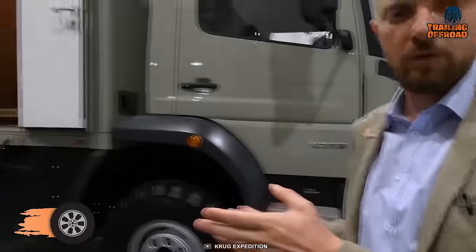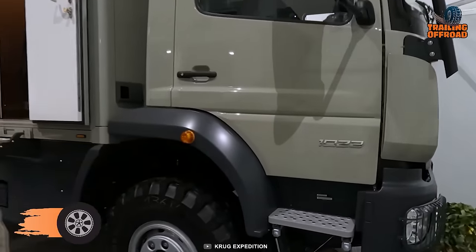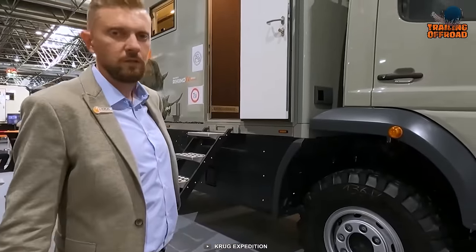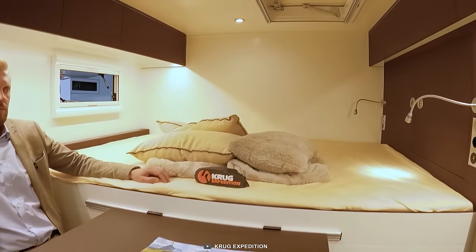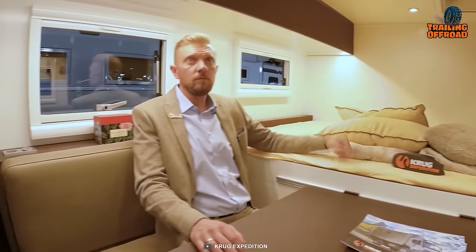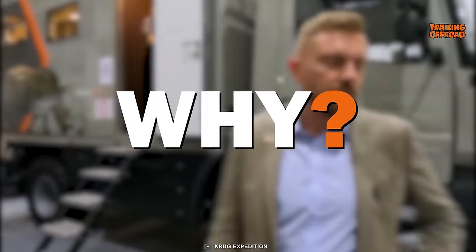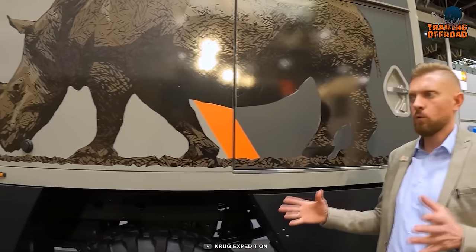Let's start with Project Rhino, a menacing one from Krug Expedition to break the limits of an adventure. With a powerful engine under the hood of a Mercedes-Benz Zetago, this extreme off-roader can generate up to 231 horsepower. Permanent all-wheel drive transmission and three differential locks ensure proper traction off the pavement. In addition, the interior is luxurious, with all the necessary amenities and a decent bathroom. Interestingly, it's named Project Rhino because Krug collaborated with Income Rhino to protect wildlife in South Africa.